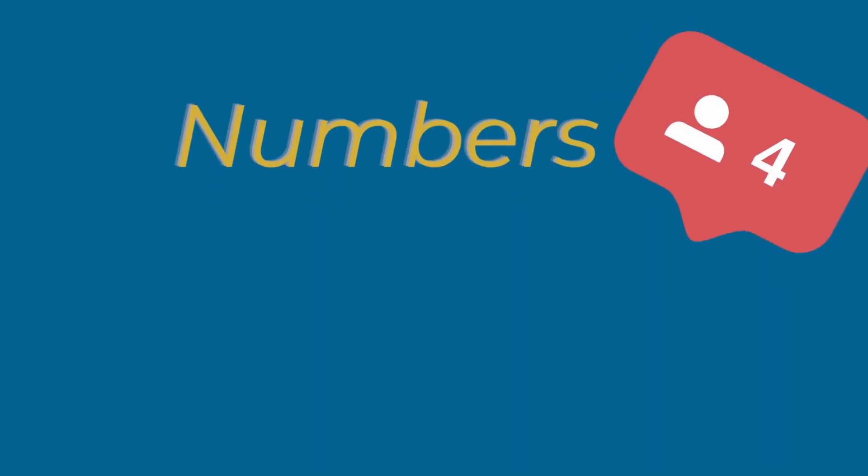The fifth method is to use social proof in numbers — meaning you write on your website how many happy customers you already have or how many social media followers you have. It's a really simple method, but it only works if you're an established business with a fair amount, so if you only have one client that's maybe not the method for you. The sixth and final method is if you have a Trustpilot account, go ahead and link to it, because everyone trusts Trustpilot and it's a really good idea.